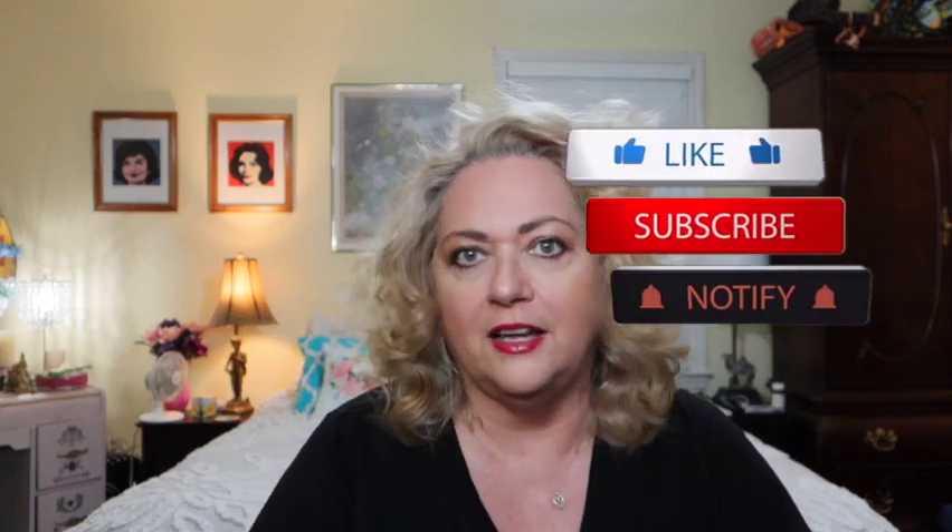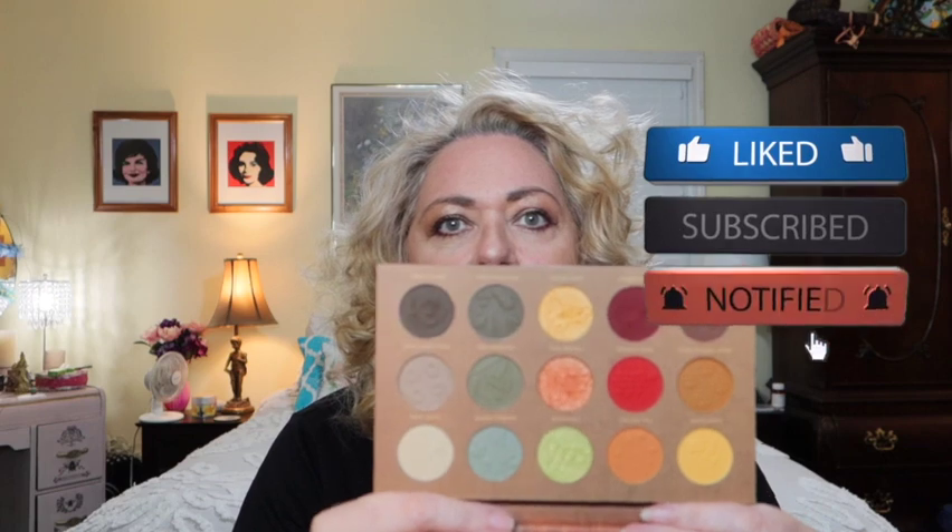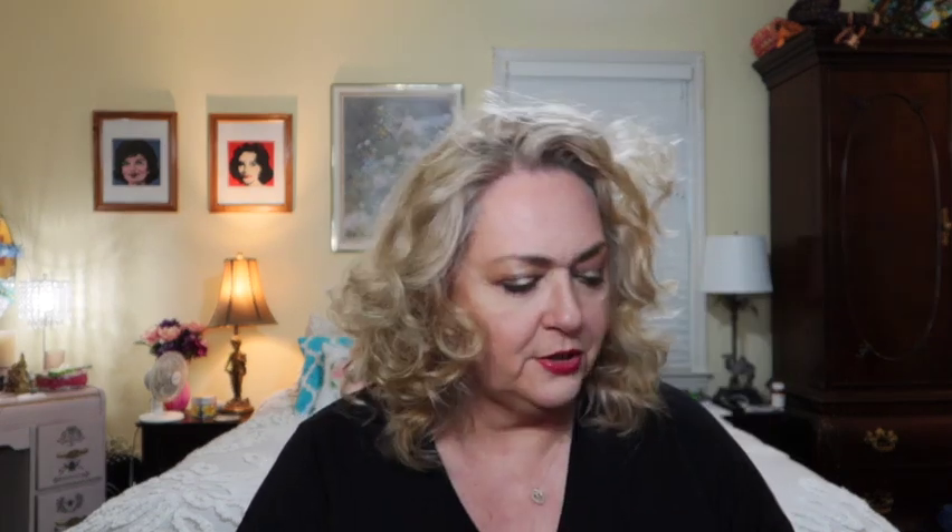The first one is one I picked up last year from Nomad Cosmetics — the Hudson Valley palette. Look at the fall trees on the cover. I mean, definitely this is a fall palette. And look at these shades. Just absolutely gorgeous.